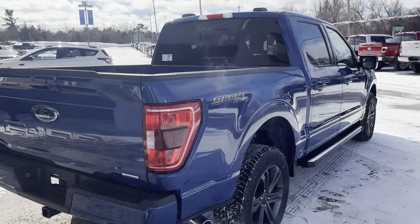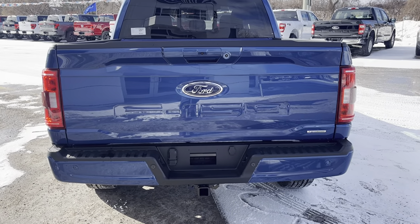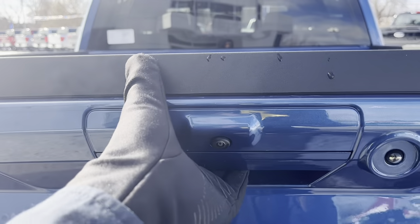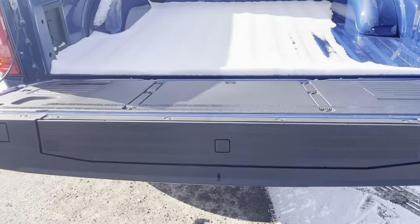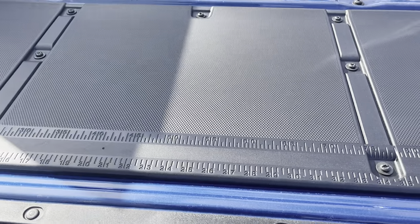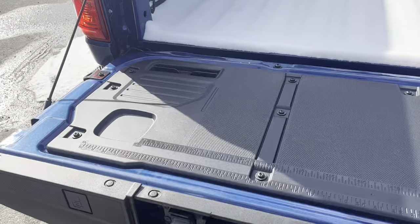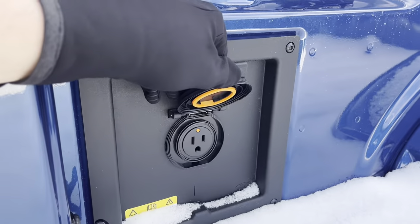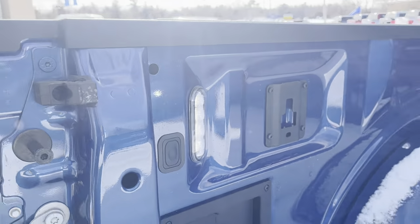You also get the extended range fuel tank — the 136-liter tank. It is a five-and-a-half foot box. This one also has the trailer tow package with the integrated trailer brake controller. You have your backup camera and soft-descending tailgate, the tailgate step for easy access into the bed, a work surface on the back, a 400-watt 120-volt outlet, and LED bed lighting.